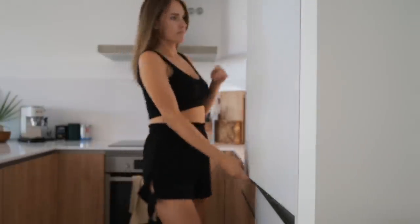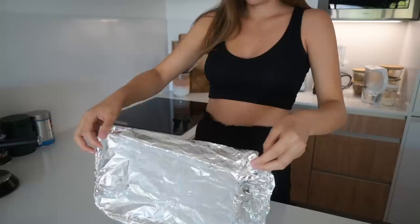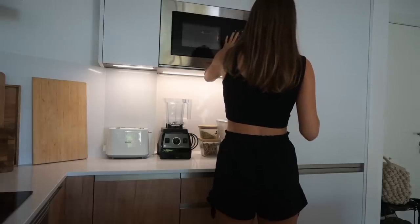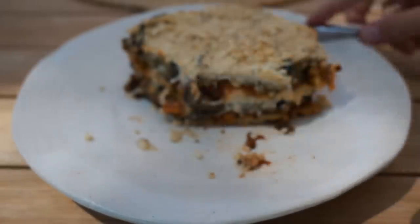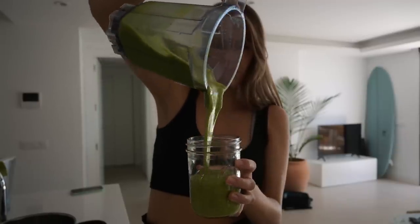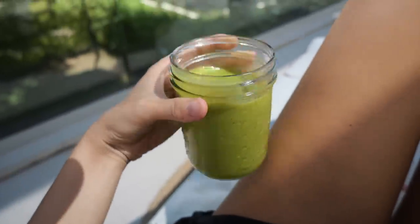Lunchtime — it is another leftover day, which I love. So it is the aubergine lasagna, which obviously holds together a lot better the day after. I'm just reheating that and also adding some vegan parmesan. This one actually tasted better today — the flavors had just developed overnight in the fridge. For today's snack, I went for another green smoothie — the exact same recipe as the previous day's.